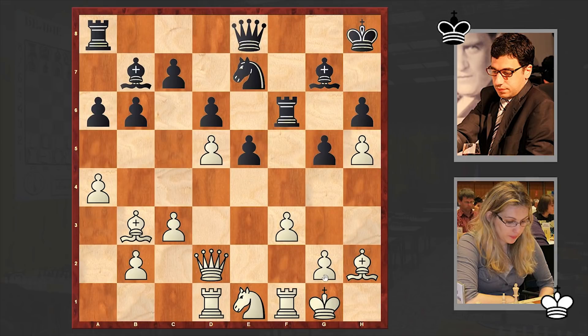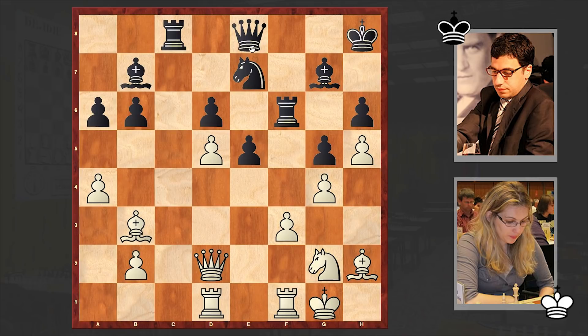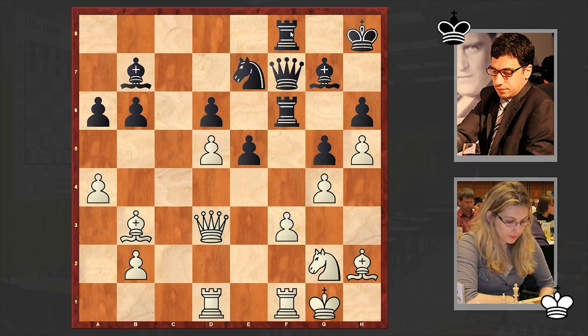An exchange on f6 also followed. And with g4, white is locking up the kingside, thus neutralizing opponent's possible attacks. Then c6, c4, cxd5, cxd5, rook c8 — now black will try to build up pressure on the isolated pawn on d5. After Ng2, Qf7, Qd3, and rook f8, black is forming a battery and hitting on f3.